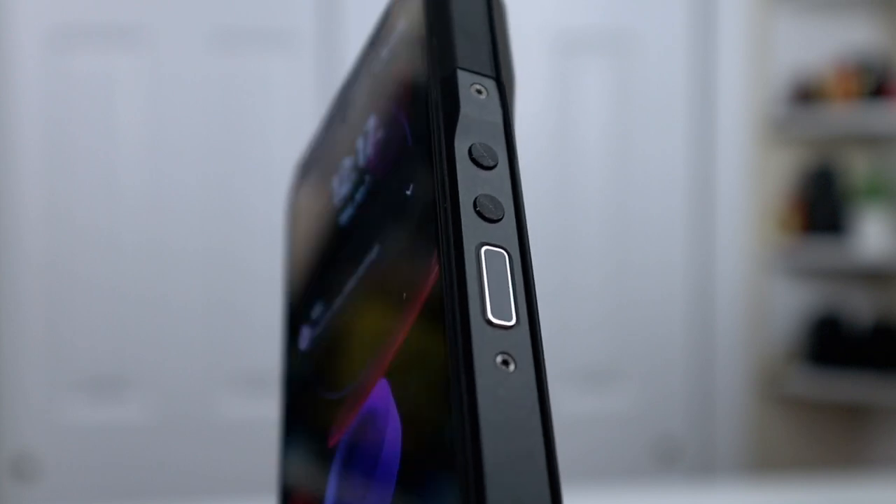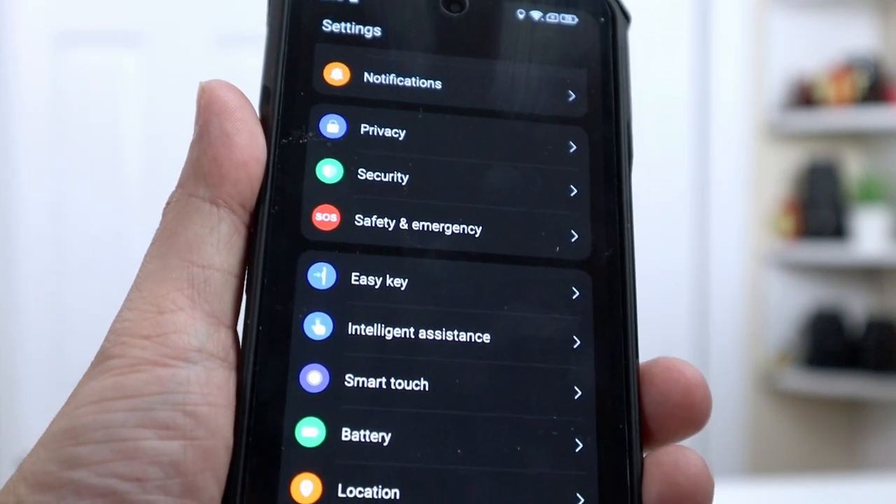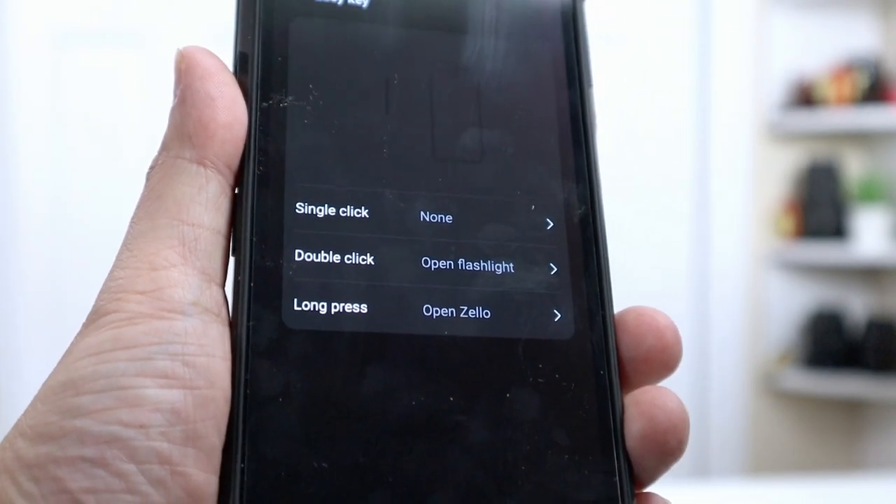Another thing it has is a side fingerprint scanner, which I really like compared to in-screen fingerprints where detection isn't great. This is a physical button and the detection is very, very good. You have two volume buttons on one side, and on the opposite side you have a programmable key, which is really cool because it supports walkie-talkie functionality through a downloadable app. You can program this key for that application, or double-tap it to do something — I have double-tap set to turn on the flashlight. You can program it for whatever you want.